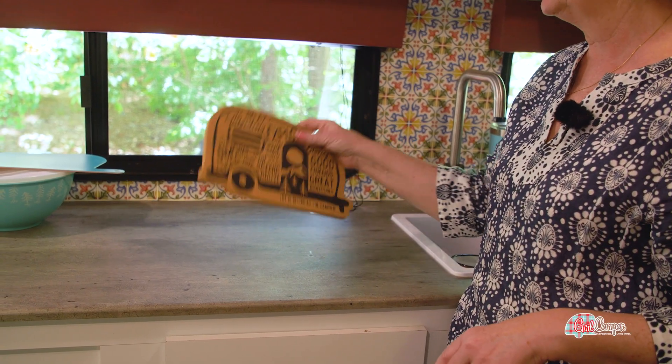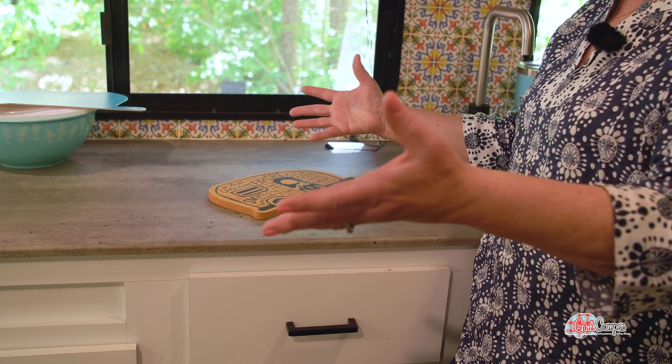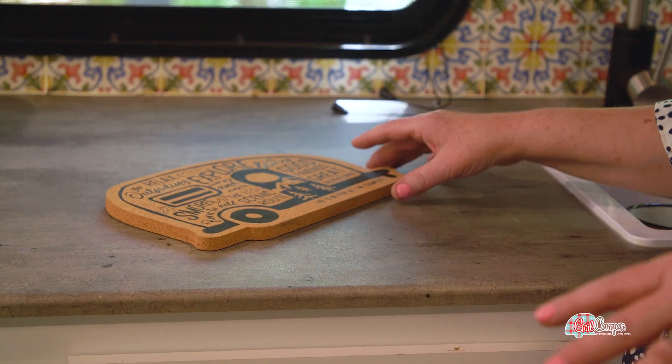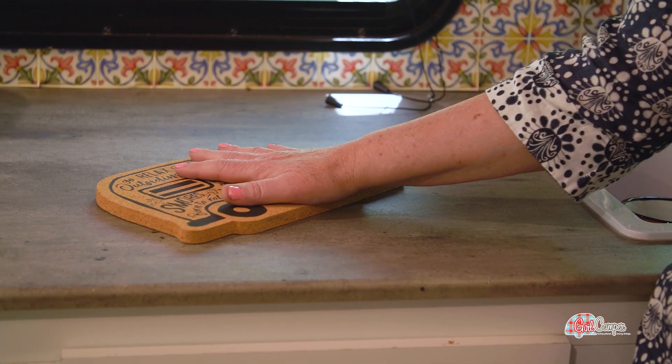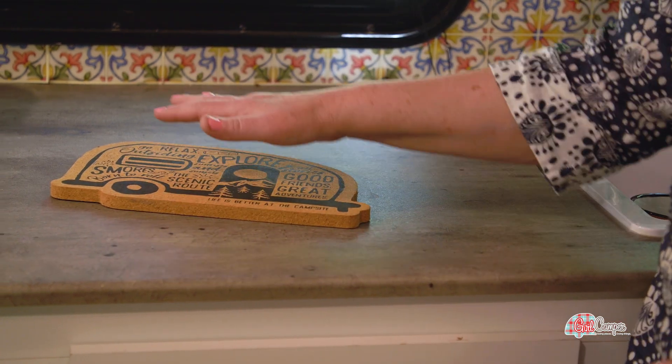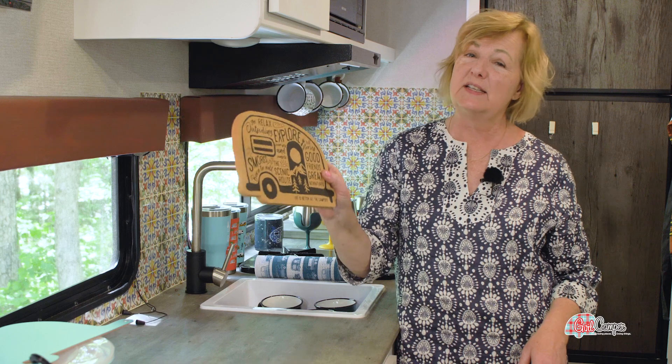Another fun thing is this great cork trivet. I love the theme of the vintage campers — that's the camper I grew up in and they are always so charming to me. This cork trivet is so great. I do a lot of Dutch oven cooking, so when I get that hot cast iron pan off the grill and I don't want to lay it on my plastic picnic table or even on a fabric one, this sits there and absorbs a lot of heat. It's really, really thick, so it does double duty for a lot of stuff.